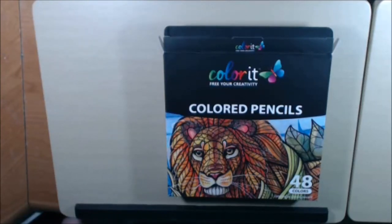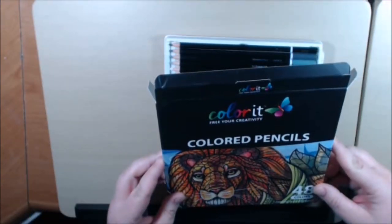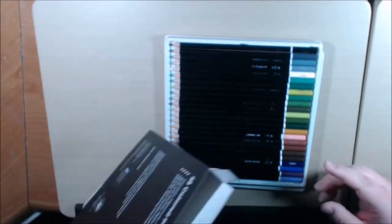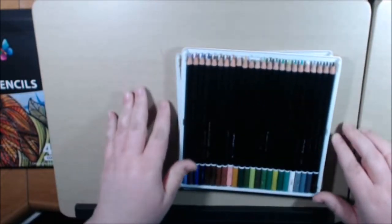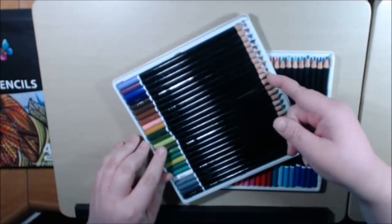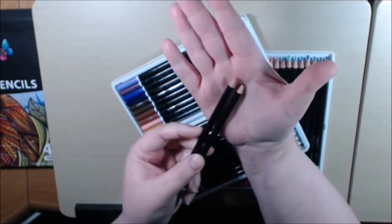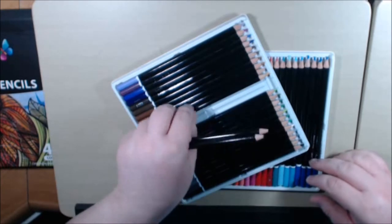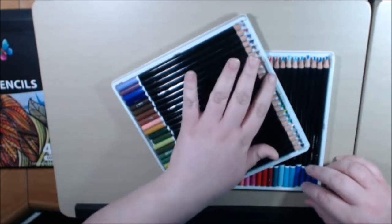Hey everybody, this is a quick little video to go over my new Color It colored pencils that I purchased — the 48 set. I took out the package already and only used a couple of them. It came in the mail with several broken tips, which is a little annoying. There were like four of them altogether that were broken, I believe.